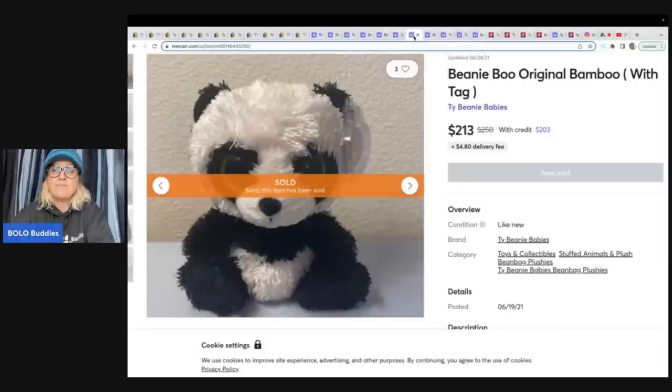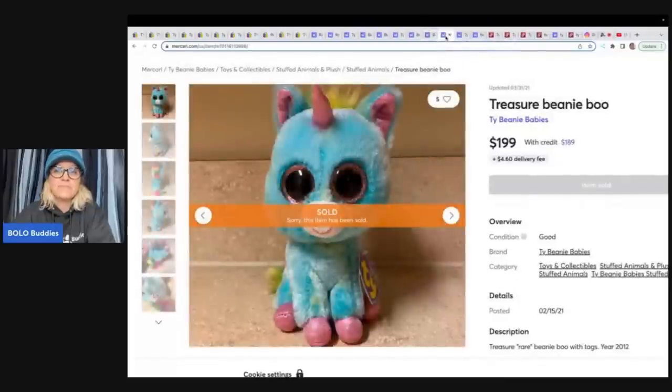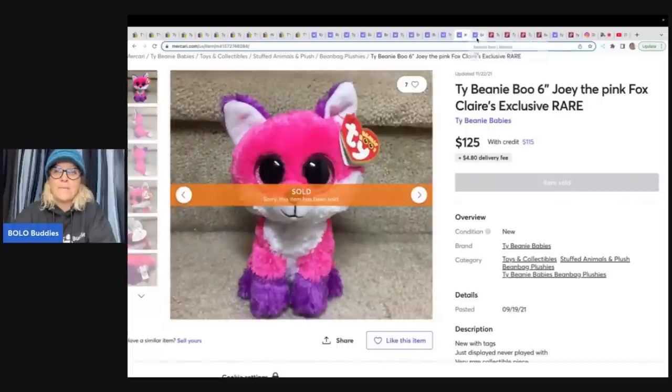Here is a Beanie Boo Bamboo - this is like a panda bear, $213. Here's a Beanie Boo Waddles - it looks like a penguin, and I'm not sure why they didn't even put penguin in the title. This one went for $213. Here's a Treasure Beanie Boo - it's a unicorn, $199 plus shipping. And Beanie Boo Joey the Pink Fox. This is a Claire's exclusive - Claire's is like a little boutique in the mall - and that one sold for $125. So again, we're looking at an item that was sold exclusively in one store.